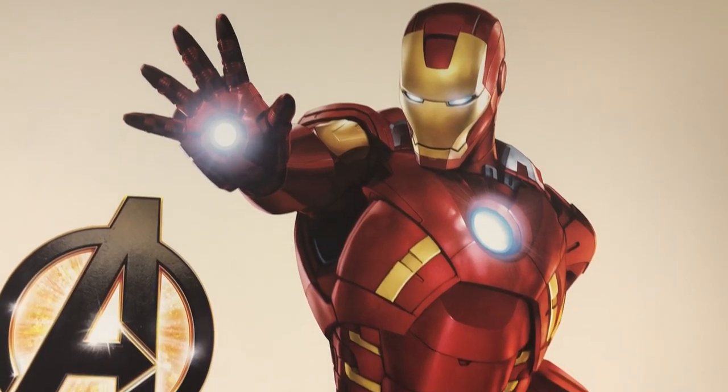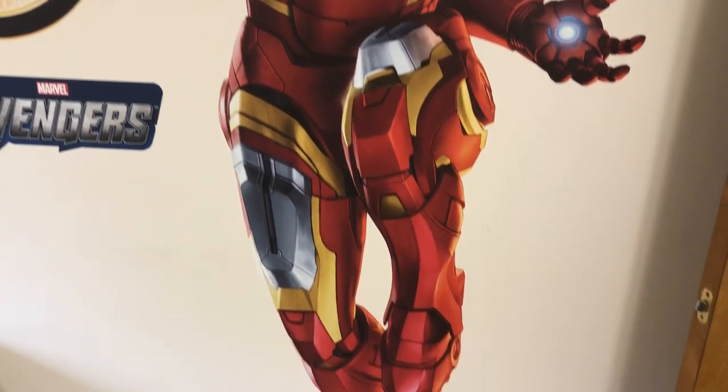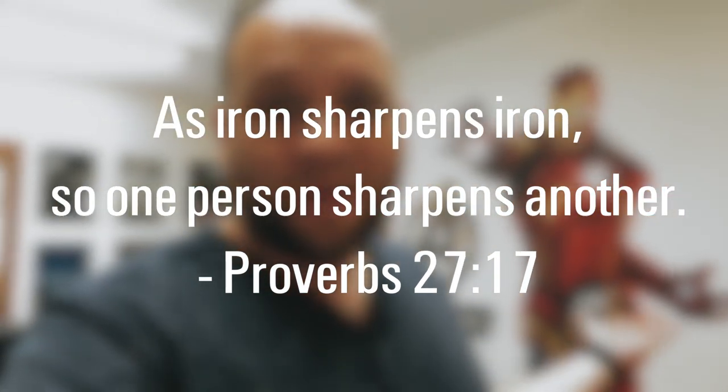Over here on this wall is Iron Man. A lot of people think it's out of place, but one, I'm a big superhero fan and I like superhero movies. Two, I can always spin it as there's a Bible verse about iron sharpening iron — and I'm an Iron Man. So yeah, Iron Man Fathead decal there.